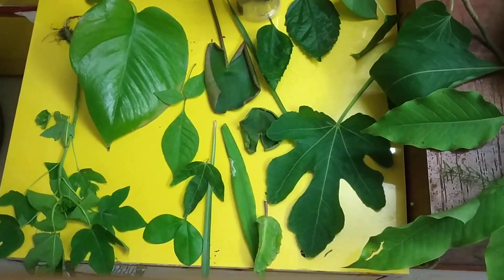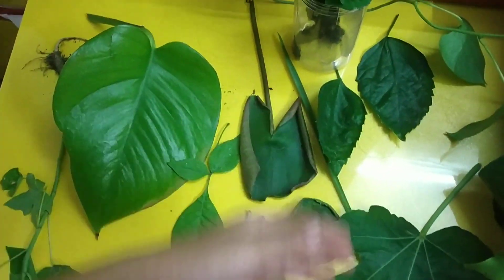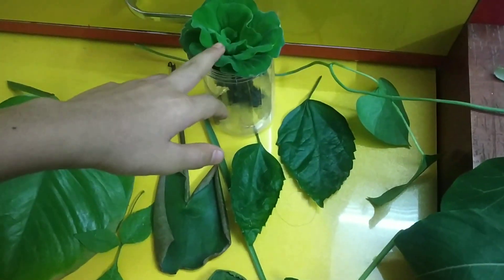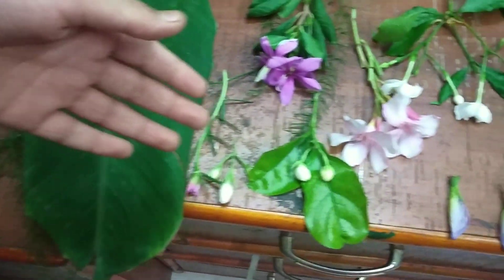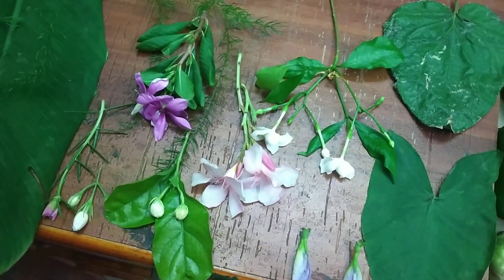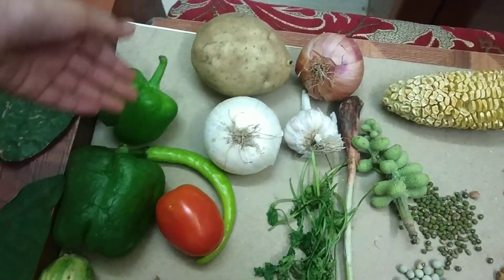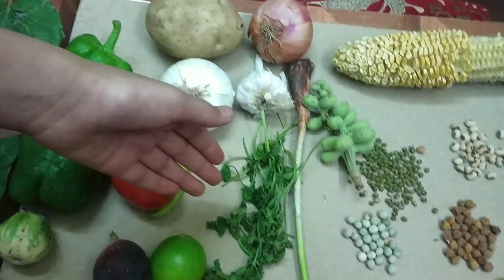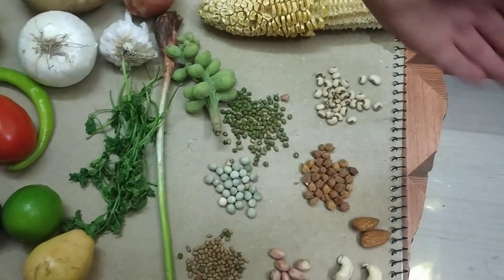Now let us see the different types of leaves. The leaves are greenish in color. There are many types of leaves. These are flowers which store the food prepared by the leaf. These are the vegetables, the roots, the stems, the fruits, and these all are the seeds.